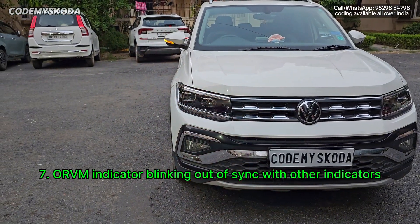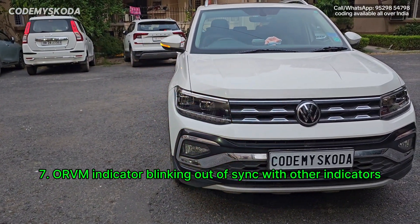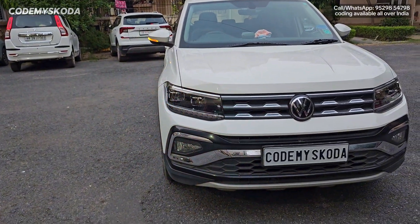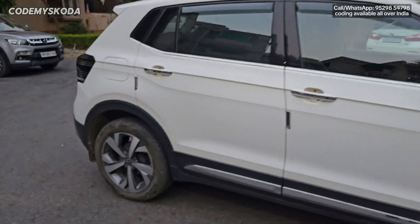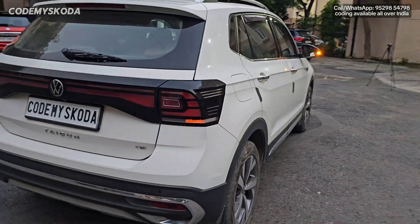The next option is called ORVM indicator blinking out of sync with each other. As you can see from the front, the front indicator and the ORVM indicator are blinking out of sync. Similarly, if we go behind the car, you will see the same thing happening from there as well.